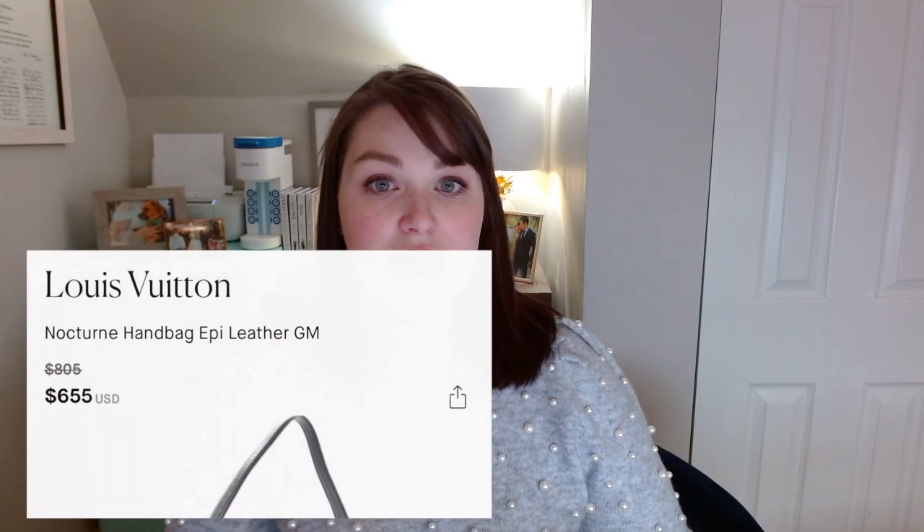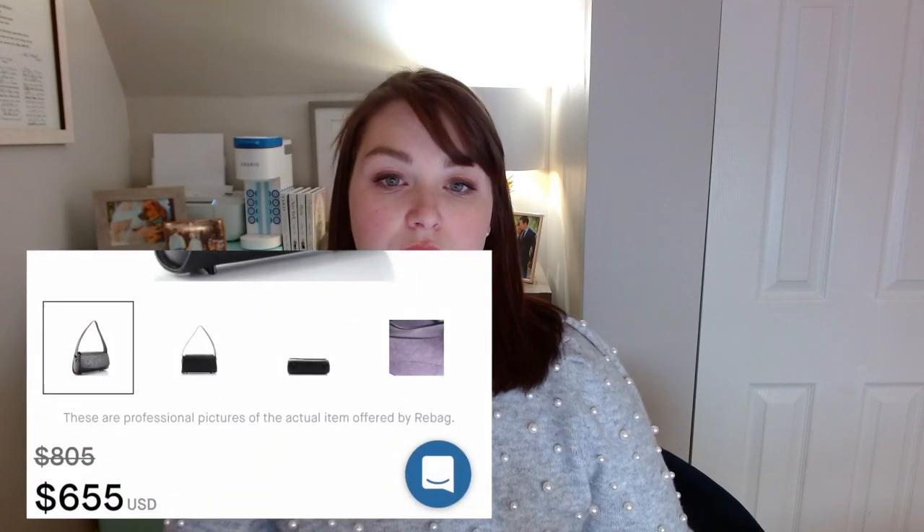If you want more of an inspired-by look rather than something that looks directly like the Papillon, there is also the Nocturne bag. I found one on Rebag for $655 in a black Epi leather. It has a flap but gives the same sort of look, and it has one shoulder strap — so you couldn't add a crossbody strap to it. But it does have feet, so if you're one of those people who likes to protect the bag and wants a smarter look, I would definitely check out the Nocturne.